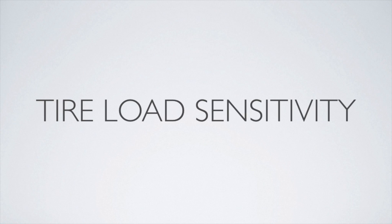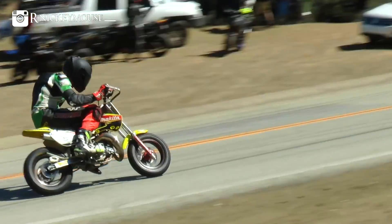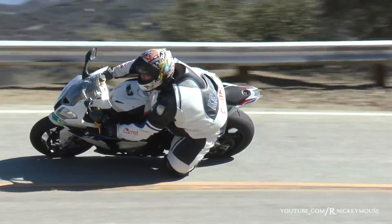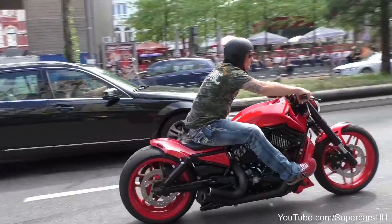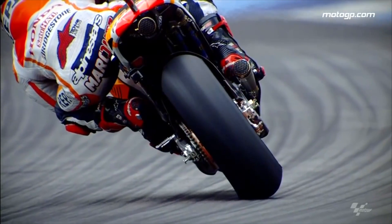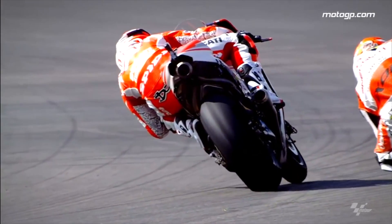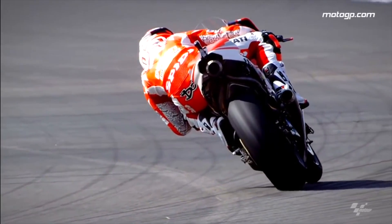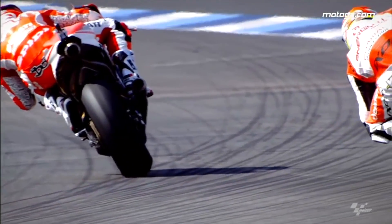Now we need to talk about tire load sensitivity. The theory states that the coefficient of friction decreases slightly as load on the tire increases. If you replace a rider who weighs 170 pounds with one who weighs 340 pounds, you will almost double the traction — but not quite. Importantly, the increase in traction doesn't happen because the contact patch increased, but rather due to the increase in weight pressing the tire down into the pavement. So upgrading to beefier tires for a 170-pound rider won't increase traction, as the weight pressing down remains the same.